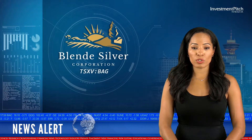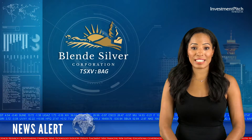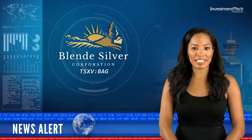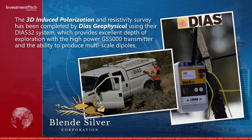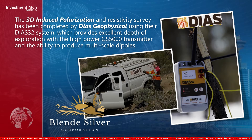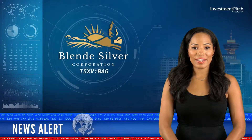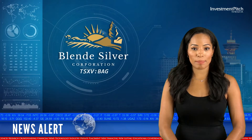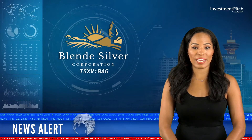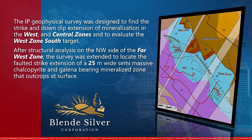The 3D-induced polarization and resistivity survey has been completed by Diaz Geophysical using their Diaz 32 system, which provides excellent depth of exploration with the high-powered GS5000 transmitter and the ability to produce multi-scale dipoles. The IP geophysical survey was designed to find the strike and down-dip extension of mineralization in the west and central zones and to evaluate the west zone south target.